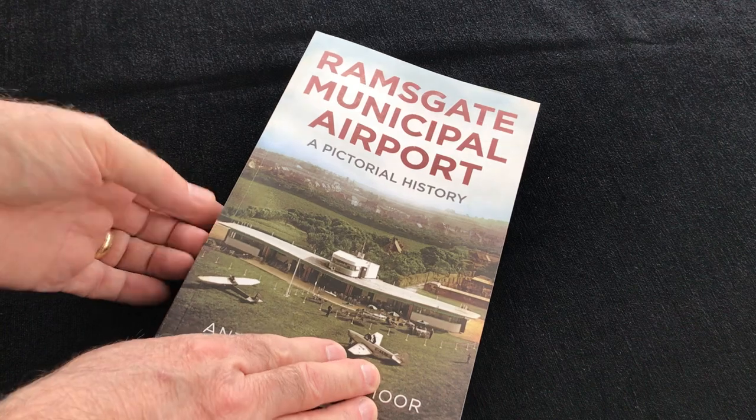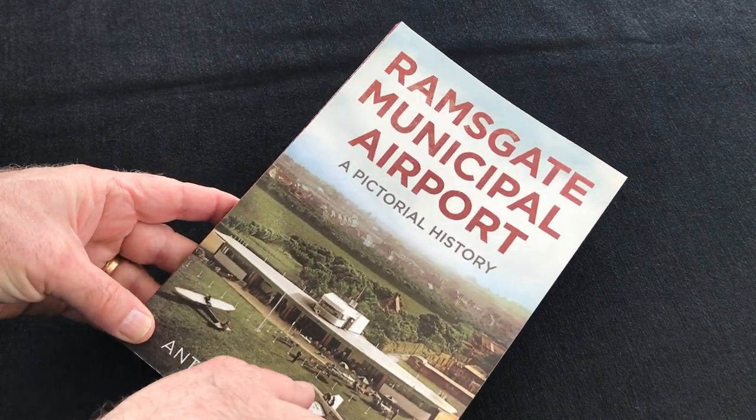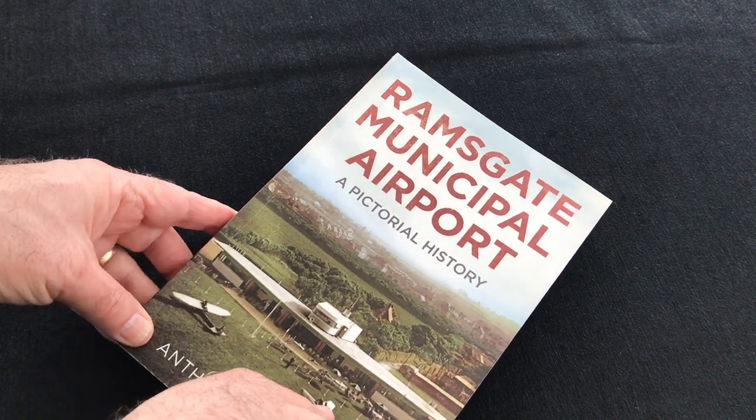It's about 128 pages worth of softback and it's exactly what the title suggests — a pictorial history of Ramsgate Municipal Airport.